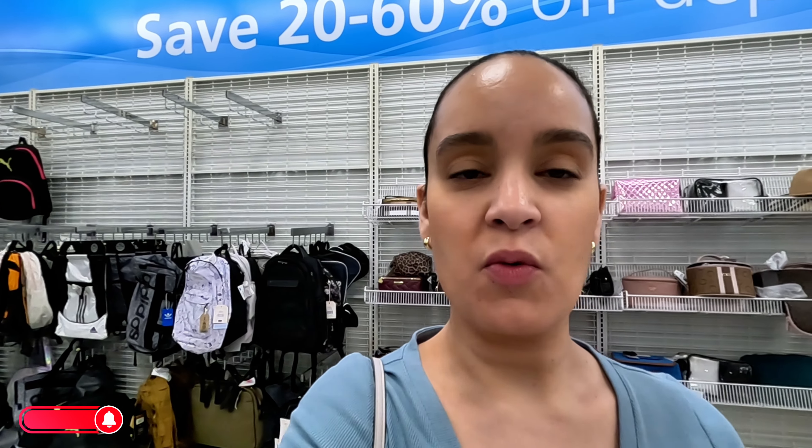We're at a Ross location here in the Royal Palm Beach area, and we're gonna go ahead and browse, do a little browsing here and see what new things we can find — purses, gift sets, shoes, and maybe the perfume section. So let's start over here, let's flip the camera.